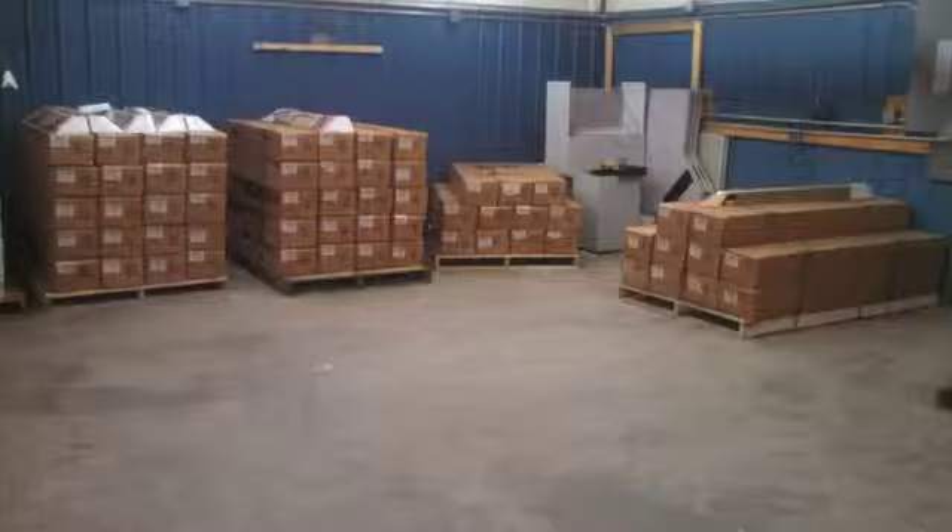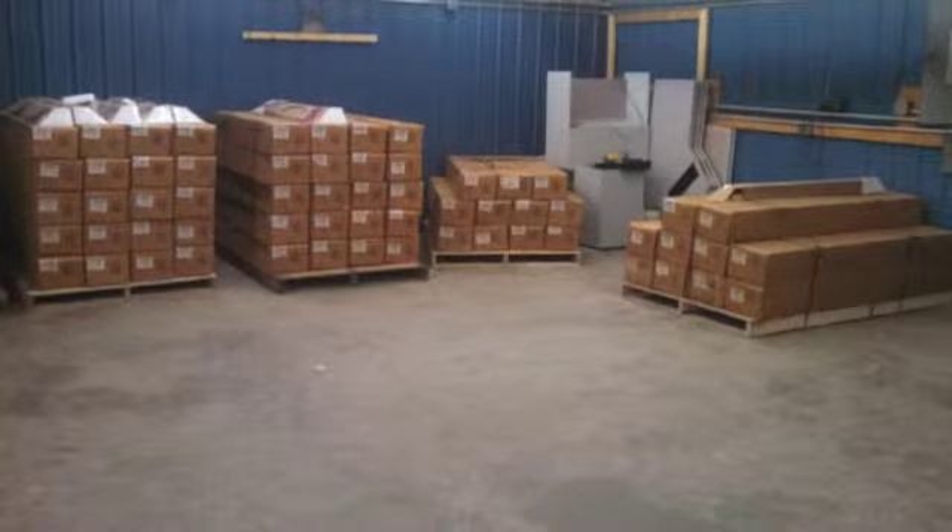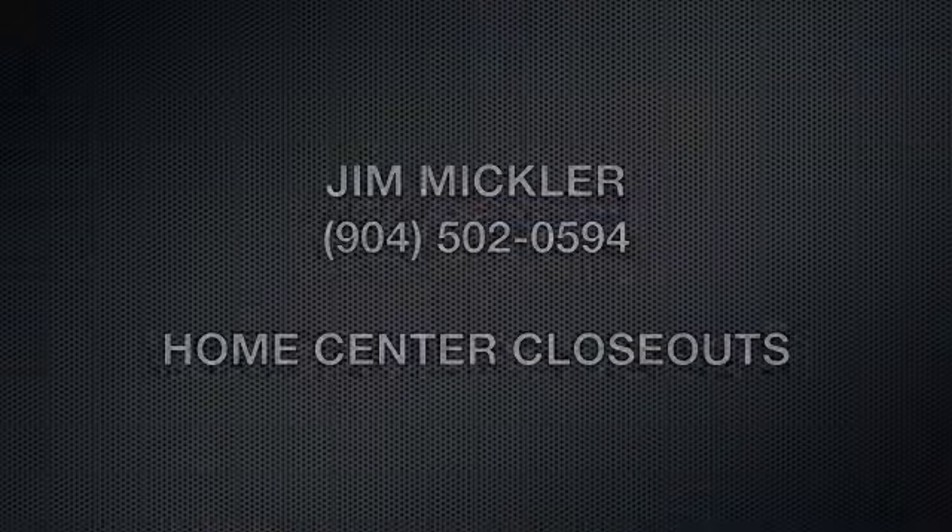Here's the inventory. Please give me a call if you have some interest. Thank you.